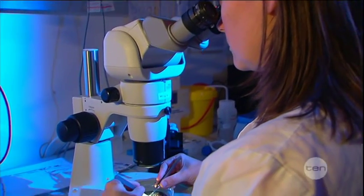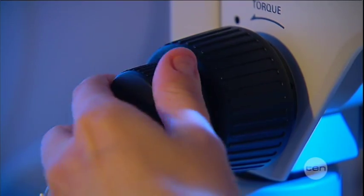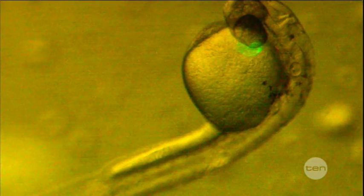Just imagine a world with man-made organs. If Kelly's research is anything to go by, we're a lot closer to it than you would expect.